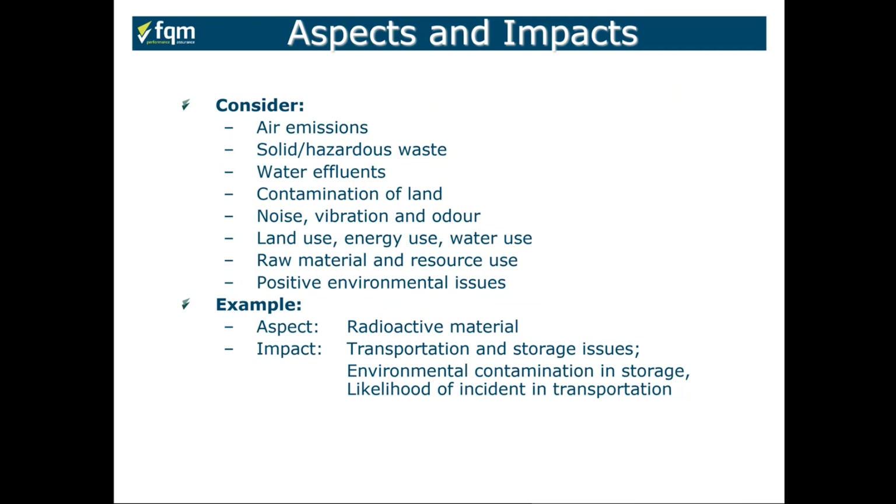We must consider aspects and impacts associated with air emissions, waste, water, any type of contamination to land, and also noise, vibration, and odour. Where we are extracting odour, smoke, or chemical fumes into the environment — our land use, energy use, water use, what raw materials and resources we use — all must be considered. And we should also consider positive environmental issues as well.